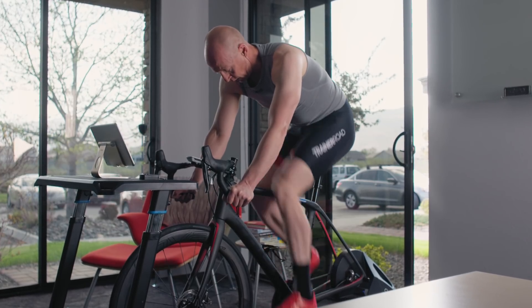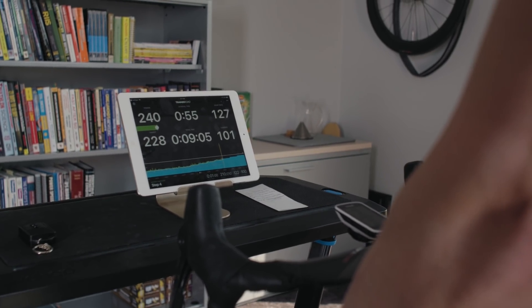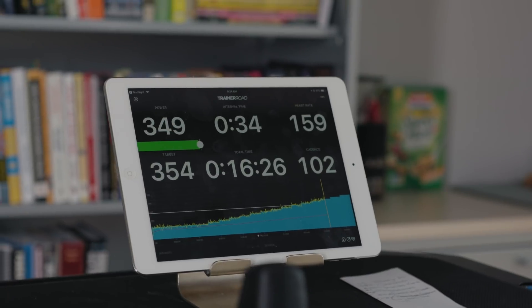Nobody likes testing — it's hard, it's an all-out effort every time. But with the ramp test, it really only hurts for about two or three minutes. The ramp test has a better chance of leading us to more effective workouts because we get a more accurate assessment of a rider's fitness.